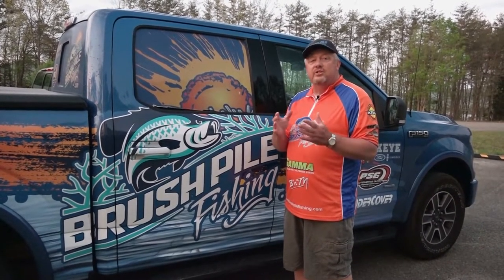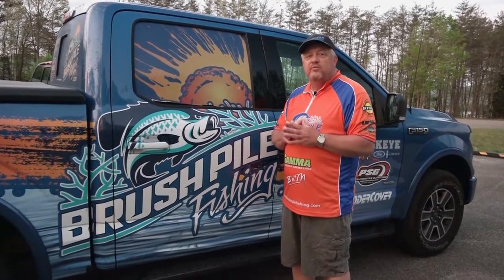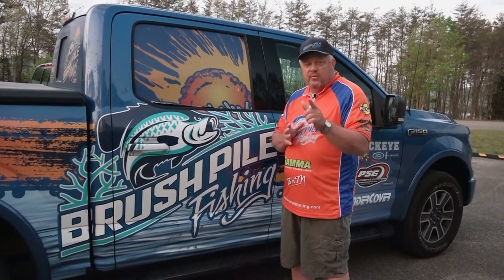It's late April and some of these fish are still spawning, some are moving into the post spawn. So we'll see if we can figure them out. You stay tuned — we'll be right back.